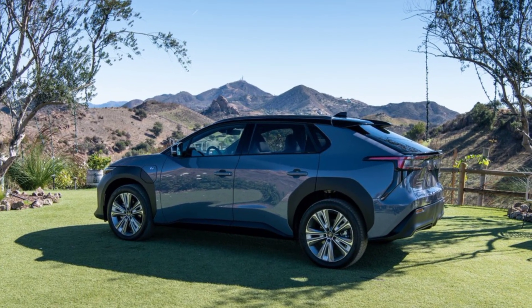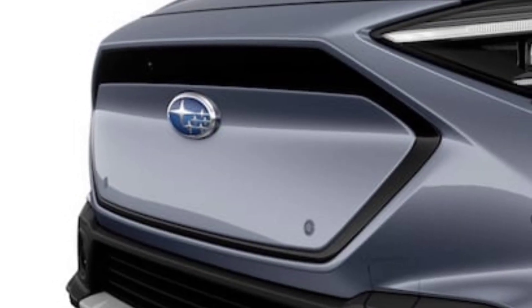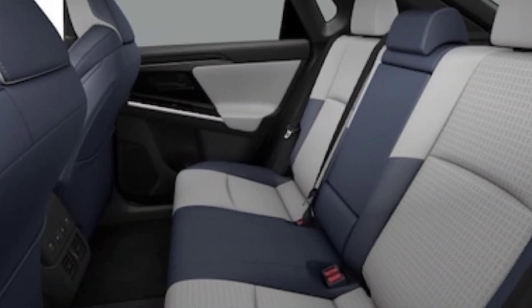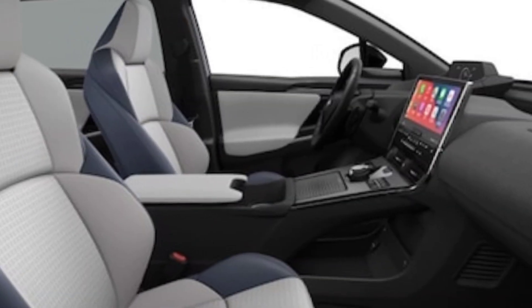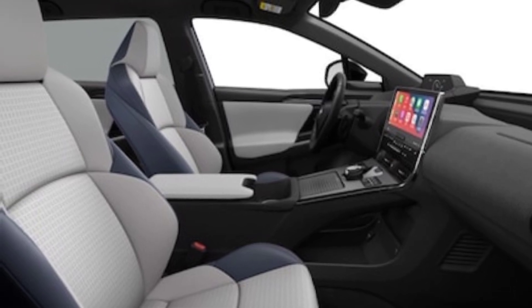Acceleration is 6.5 seconds. Features of the Subaru Solterra Touring 2023 include Apple CarPlay, Android Auto, in-dash navigation, wireless phone charger, adaptive cruise control, climate control, voice assistant, stability control, and lane keeping assist.